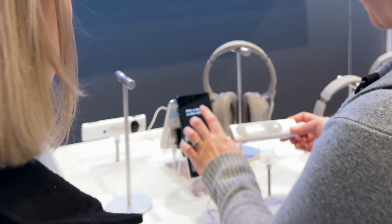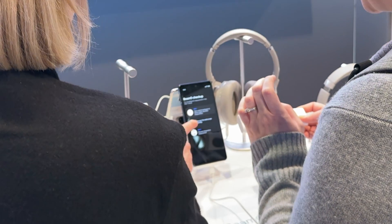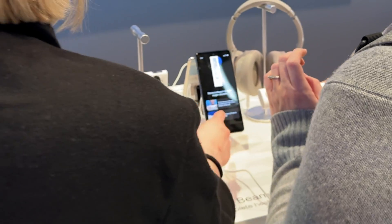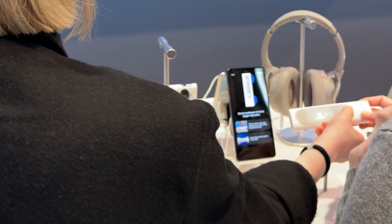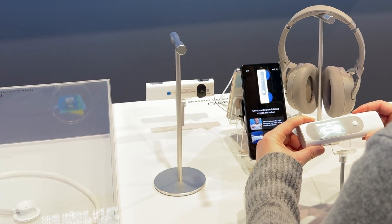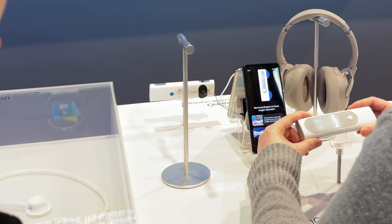So that was step one. Step two — let's do the stethoscope recording next. We have to go through the full measurement first, so keep your fingers there until it's over, and then it will prompt us to do the stethoscope right afterwards.